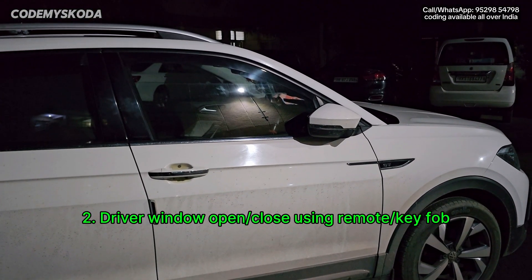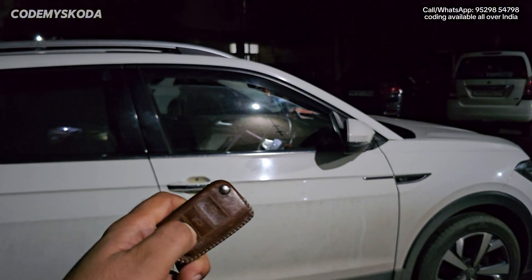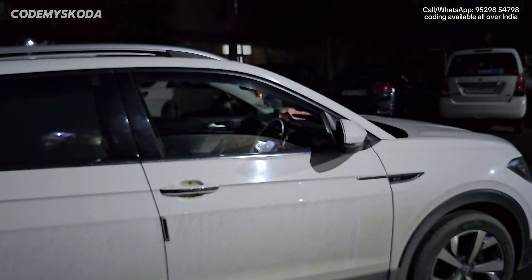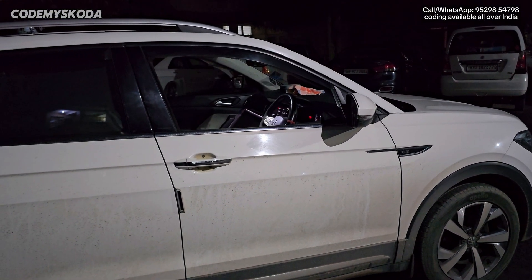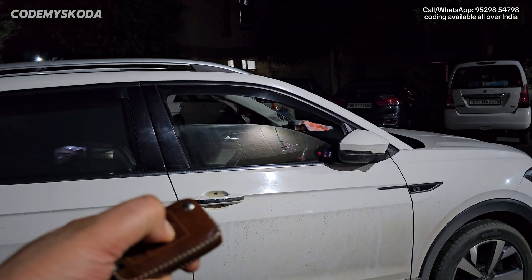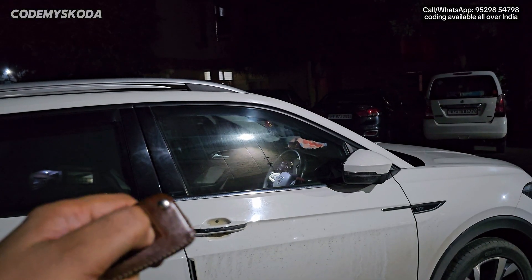The next option is called driver window open and close using the remote. Right now the car is locked. If I long press the unlock button, the driver window will open as long as I keep the button pressed. To close the window, I can press the lock button once and the driver window will close automatically. Alternatively, long pressing the lock button will close the driver window — the window stops when you release the button, and fully closes if you long press again.